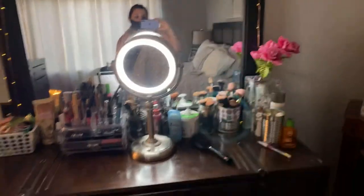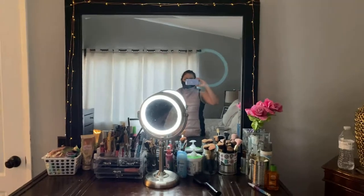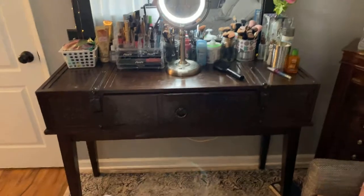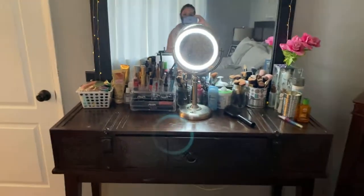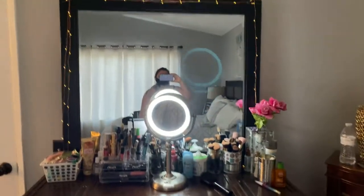I want to show you some fun ideas on how to organize your stuff. I'm going to show you how I organize my stuff. I don't know if this is a vanity but I use it as a vanity — my husband got it for me a while ago. It's a nice, pretty big size vanity.